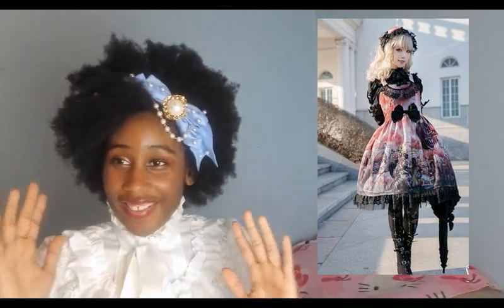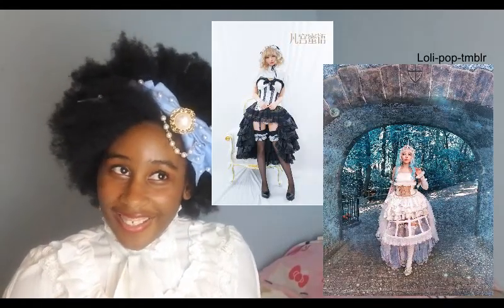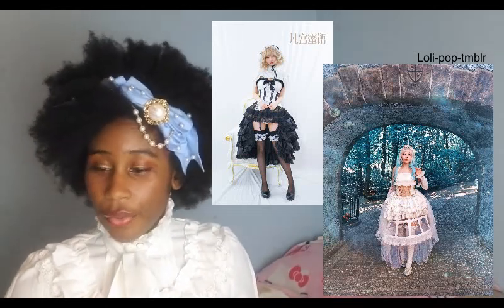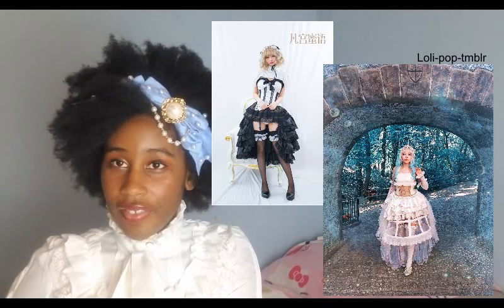Lolita fashion differs in that it's not trying to be sexy at all — in fact, it's trying to be the opposite of sexy. Except for Ero Lolita, which very few Lolitas do, and since it's extremely hard to pull off, even fewer Lolitas do it well.